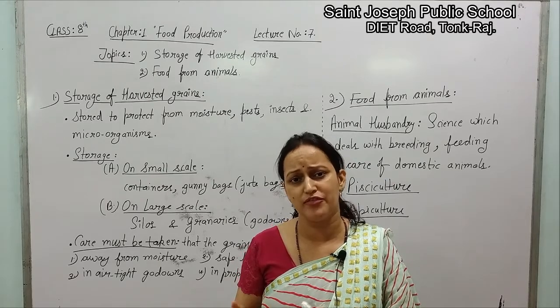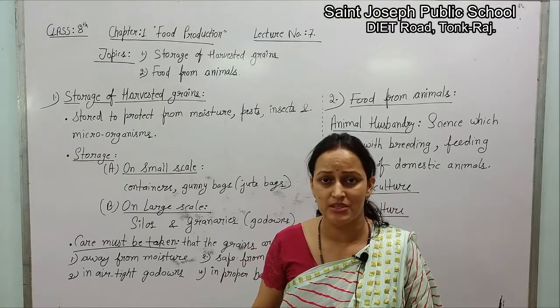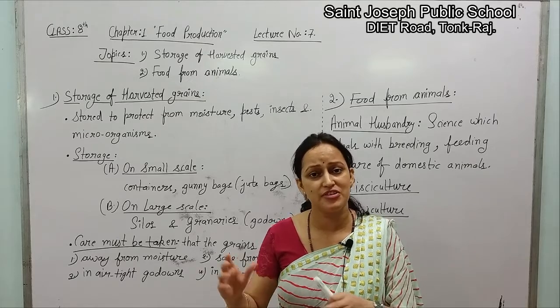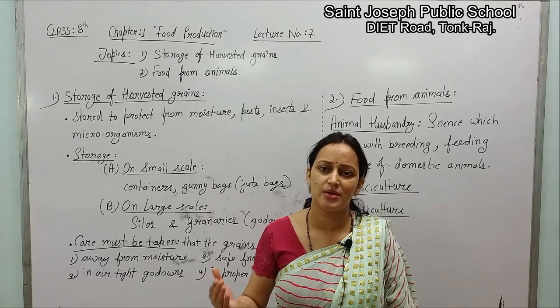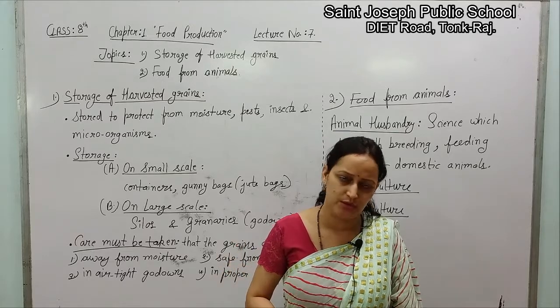So, sabse pehle, the first practice in the storage of food grains done by farmers is that the harvested seeds are sun dried. They are left in the fields so that they can get dry in open sunshine, leaving their moisture content in the field. Their moisture content is reduced.